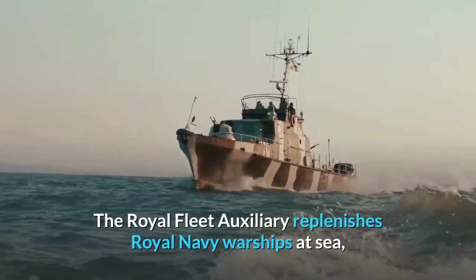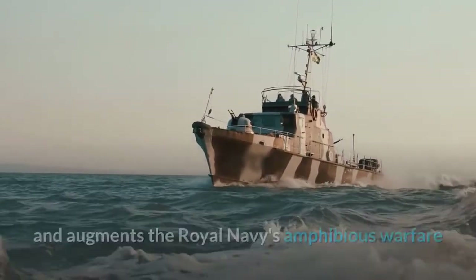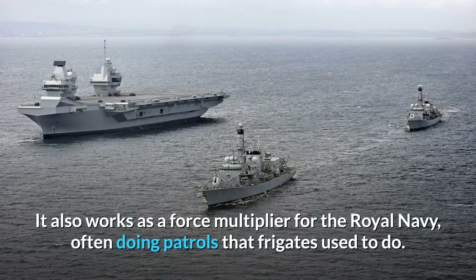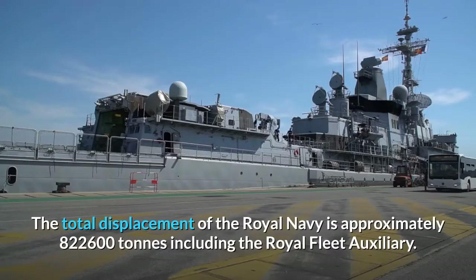The Royal Fleet Auxiliary replenishes Royal Navy warships at sea and augments the Royal Navy's amphibious warfare capabilities through its three Bay-class landing ship vessels. It also works as a force multiplier for the Royal Navy, often doing patrols that frigates used to do. The total displacement of the Royal Navy is approximately 822,600 tons including the Royal Fleet Auxiliary.